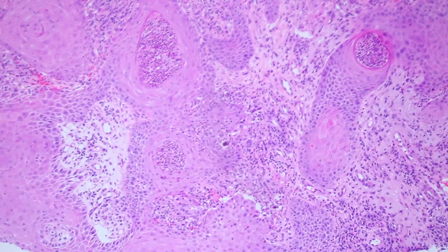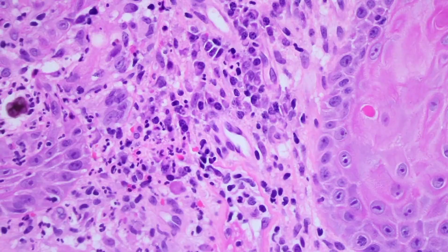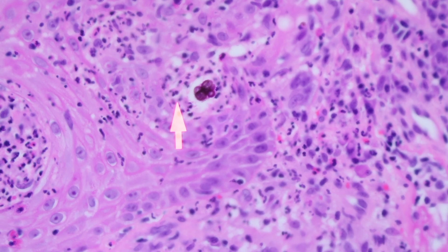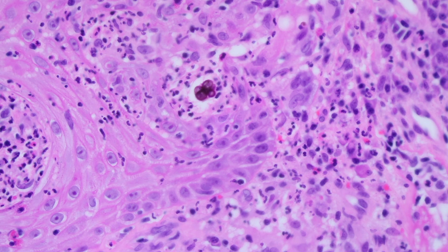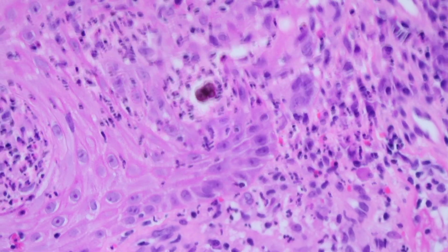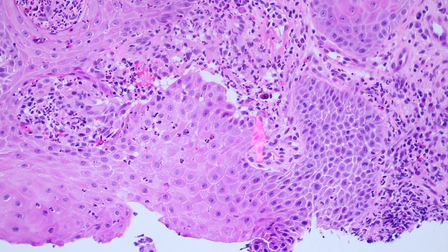Let's see if we can figure out what's causing the reactive epidermal hyperplasia here. And there we have it — these are little perfectly round thick-walled structures that are kind of a brown color. These are actually fungal organisms. They're called sclerotic bodies or medlar bodies, or if you want to be funny, you can call them copper pennies because they look like American pennies that have a copper coating.